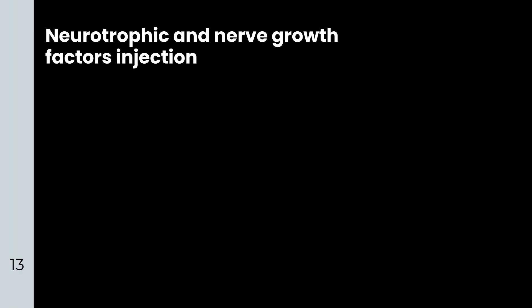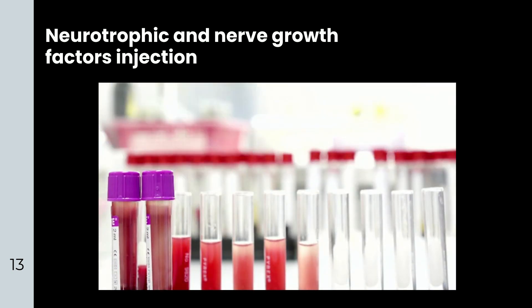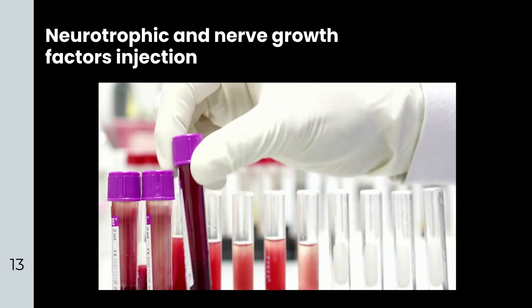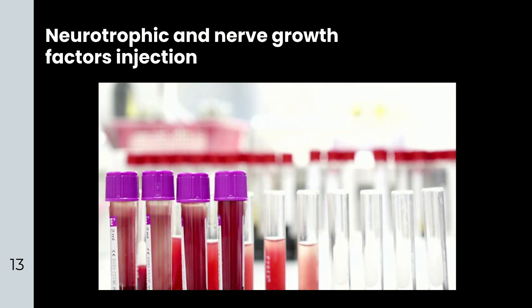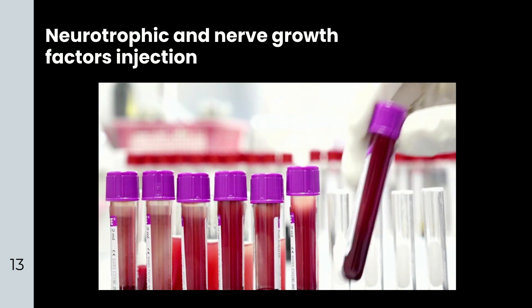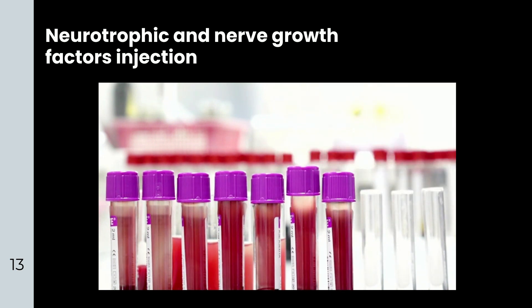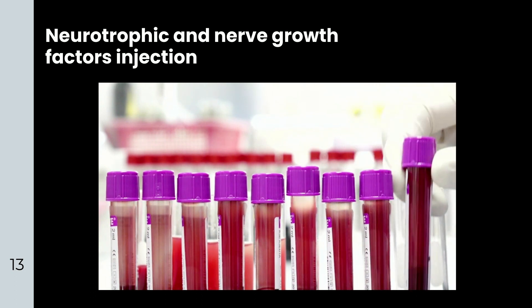Neurotrophic and nerve growth factors contain a large number of active factors that counteract the degeneration of photoreceptors. They also contain the essential protein for the self-renewal of optic stem cells. During treatment, retrobulbar injection is utilized to deliver autoserum as well as nerve growth factor to the retina and the damaged optic nerves.